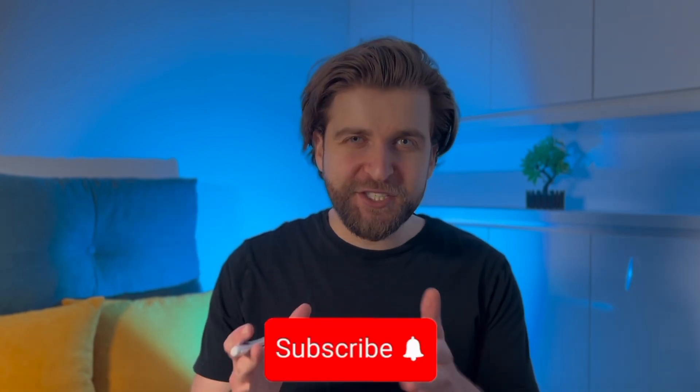Be sure to give this video a like and subscribe to this channel if you are enjoying the content. Now let's continue.